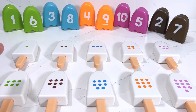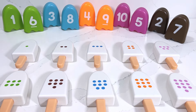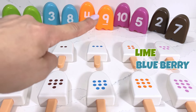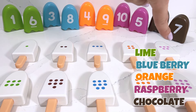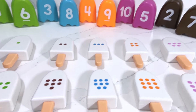Hi kids, today we're gonna have fun matching all these delicious popsicles with these numbers above. We've got five flavors: lime, blueberry, orange, raspberry, and our last flavor is chocolate. Are you gonna help me? Okay, let's get started!